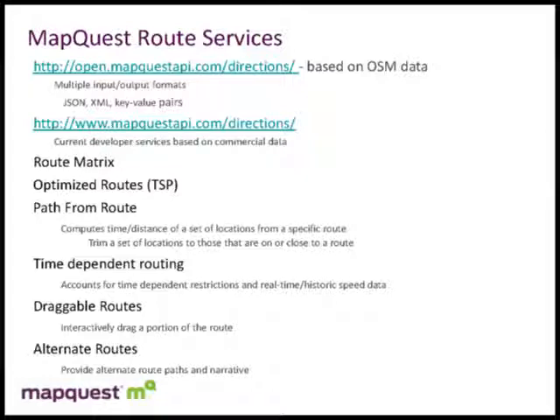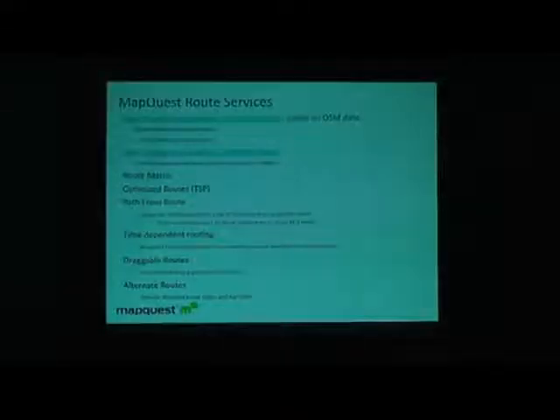We also offer time-dependent routing — we've done a lot of work allowing historical and real-time data to impact the route, though that's built on our commercial data. Draggable routes, which we're working to integrate into the open services, let you take your original route and with the mouse drag it onto other roads to tune it to your preferences. Alternate routes is just the ability to suggest a couple of different path options getting from A to B.